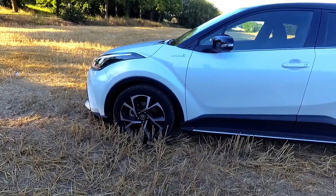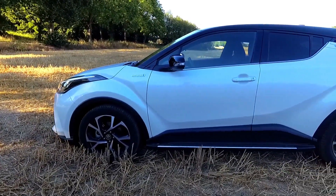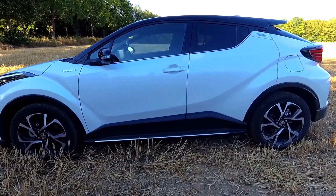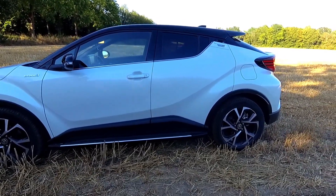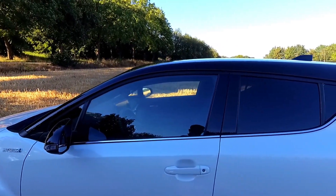On the side profile there's a hybrid badge just below the A-pillar, and beautiful 18-inch alloy wheels. This car has a dual-tone body paint — white and black in this case — but you can also get it in bright colors like yellow, red, blue, or green, all combined with black.